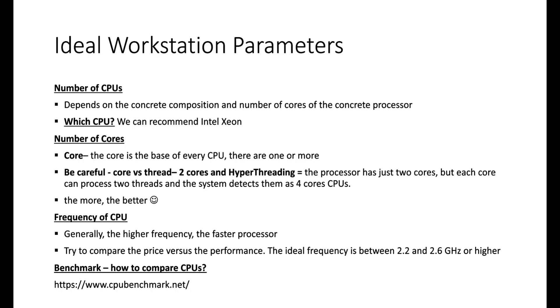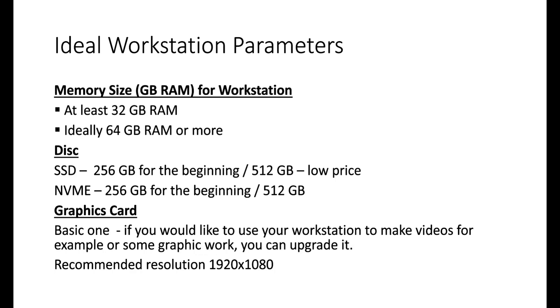Now for memory: we recommend at least 32 GB of RAM, but ideally 64 GB or more. More RAM means more timeframes you can use and strategy building will run smoothly. For storage, we recommend at least 256 GB of SSD. If you want faster read/write speeds, you can buy an NVMe disk, which is up to three times faster. If you can, 512 GB is a good choice as prices are reasonable.